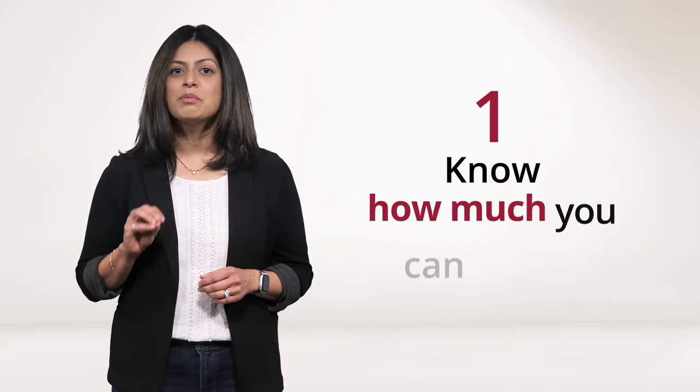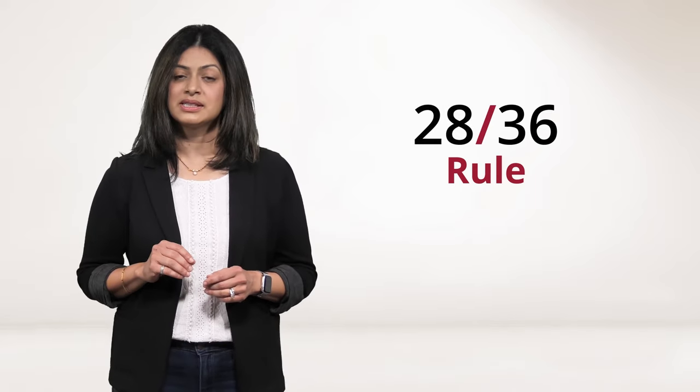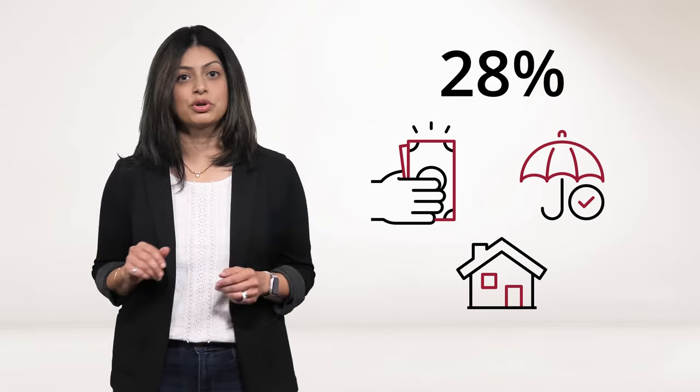Number one, know how much you can afford. Most lenders follow a guideline known as the 28-36 rule when it comes to deciding what size of mortgage to approve. What that means is that you can spend up to 28% of your gross monthly income — that's your annual pre-tax income divided by 12 — on your mortgage payment, your property taxes, and homeowner's insurance premium.